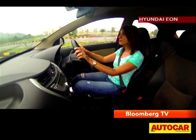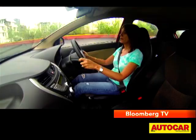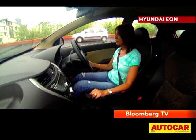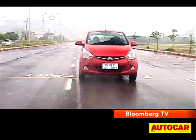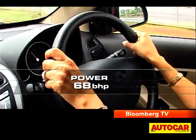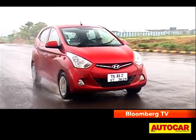Since the big change was under the hood, we hit the road straight away to see how different it felt. You do notice the difference when you start up — the vibration from the gear lever is gone and it's a whole lot smoother at idle. This engine is a 998cc Kappa unit with quite a bit of technology. It's got dual overhead cams and variable valve timing for both inlet and exhaust valves. In effect it produces 68 bhp and 9.6 kgm of torque, which is quite a bit higher than its predecessor.